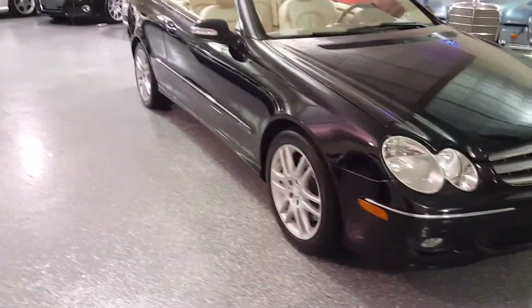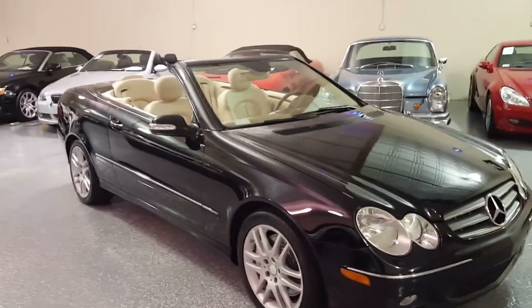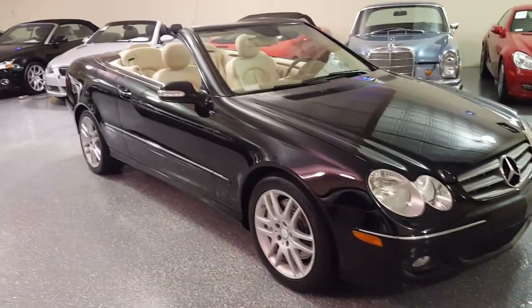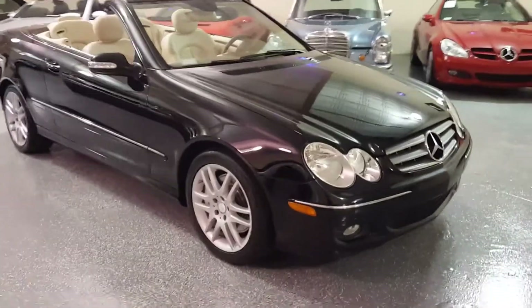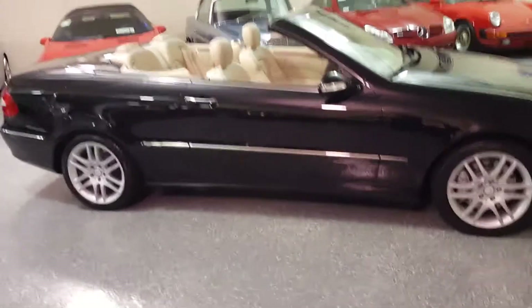It drives as good as it looks. Full power top, heated rear glass, rain-sensing windshield wipers, and stability control. It's a beautiful Mercedes convertible.